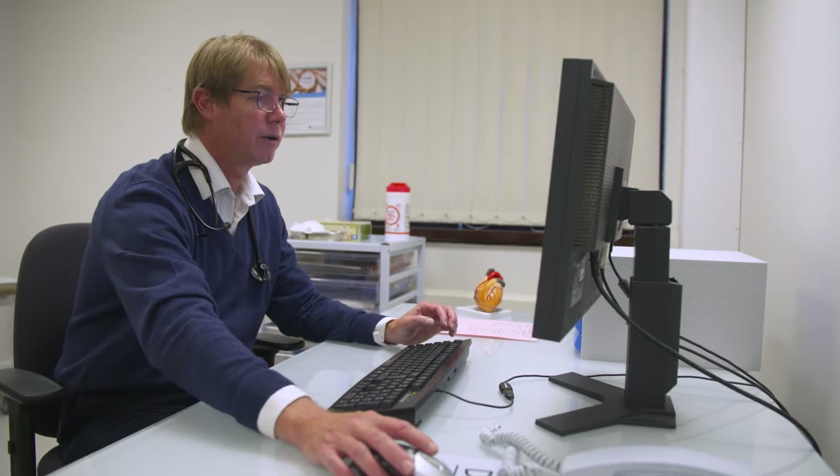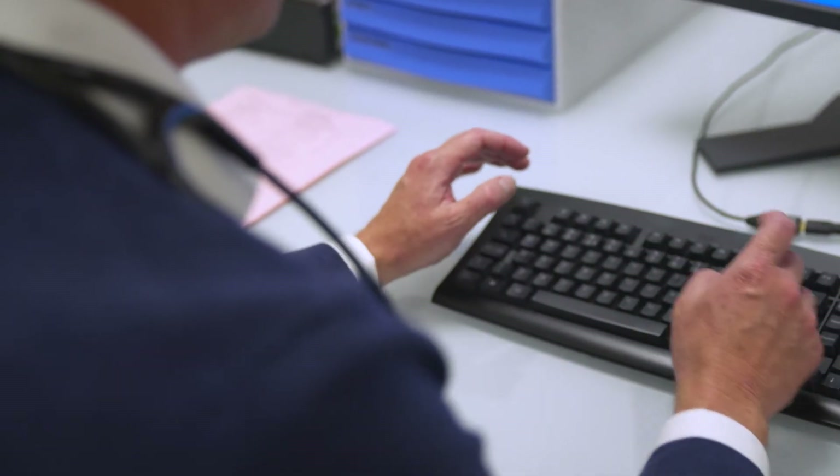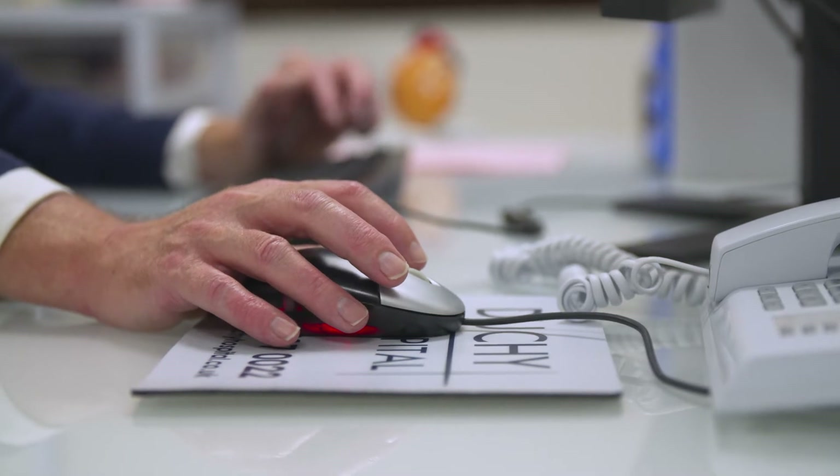An angiogram is a procedure where we take small tubes called catheters via the arteries in the body up to the heart. Once we know whether there are any narrowings or blockages in the heart arteries, we can then advise people on how to treat these.